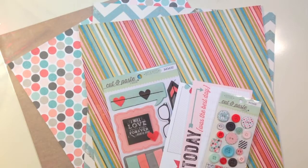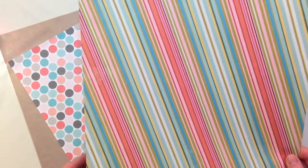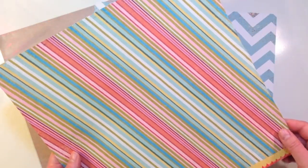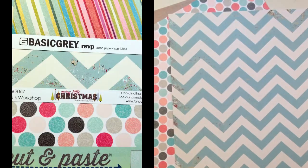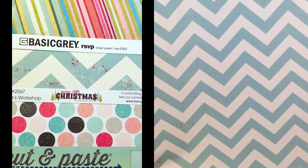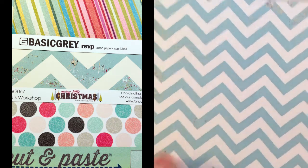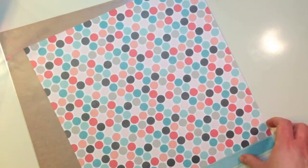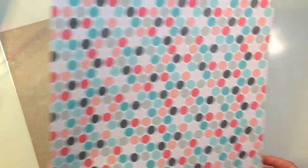Next I'd like to show you the December kit add-on. The first pattern paper is the Basic Gray RSVP crepe paper — a diagonal multi-color stripe with a yellow back. Then you're getting Merry Little Christmas Collection Santa's Workshop from Fancy Pants Designs, which is a really pretty blue chevron with some vintage toys on the back. And from the Cut and Paste Collection by Jen Allison from My Mind's Eye, this one's called Forever Always Paper — it's got an ombre effect on the back and a polka dot on the front.